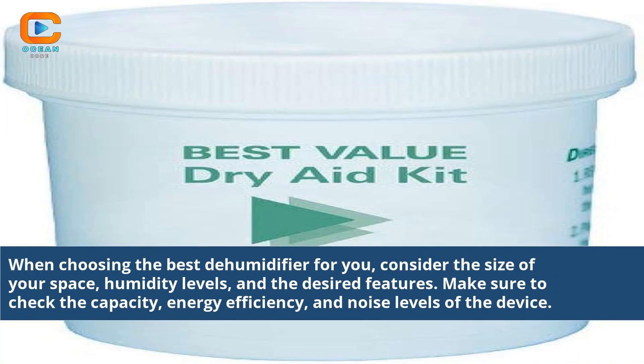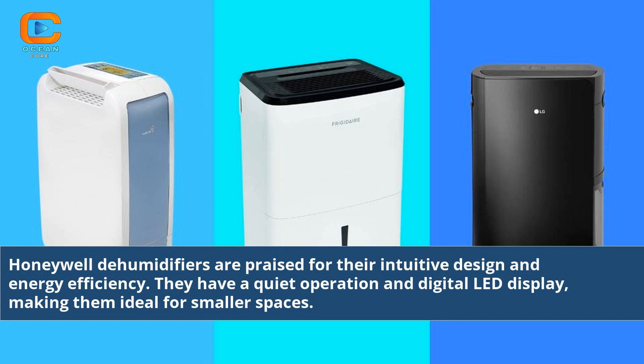When choosing the best dehumidifier for you, consider the size of your space, humidity levels, and the desired features. Make sure to check the capacity, energy efficiency, and noise levels of the device. Honeywell dehumidifiers are praised for their intuitive design and energy efficiency — they have a quiet operation and digital LED display, making them ideal for smaller spaces.